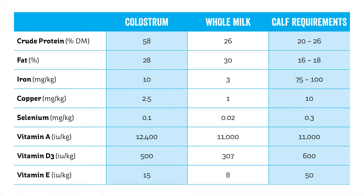Colostrum also has great nutritional benefits for each calf too. There's a higher level of minerals, as well as increased quantities of vitamins A, D and E, and as much as five times the amount of selenium, as can be seen from this graph.